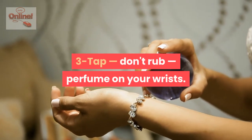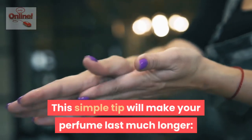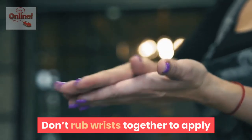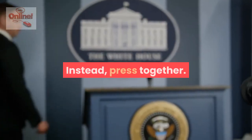Tap, don't rub perfume on your wrists. This simple tip will make your perfume last much longer — don't rub wrists together to apply perfume, it makes it wear off faster. Instead, press together.